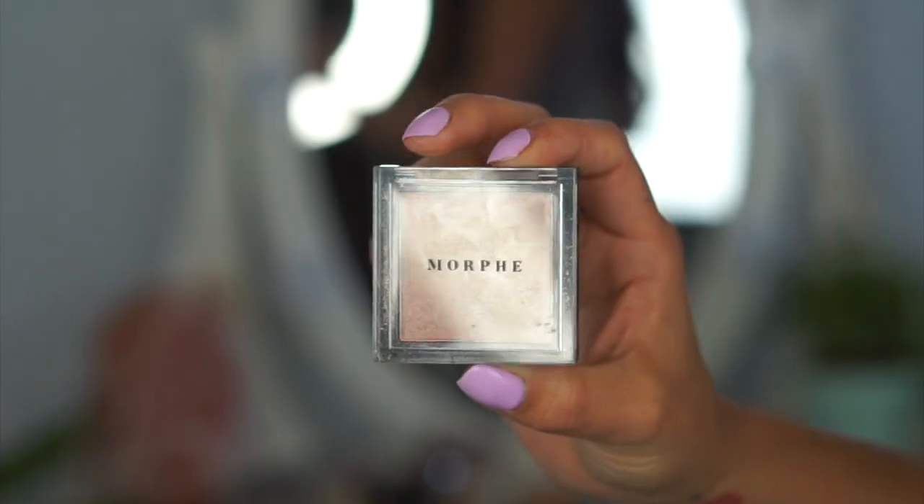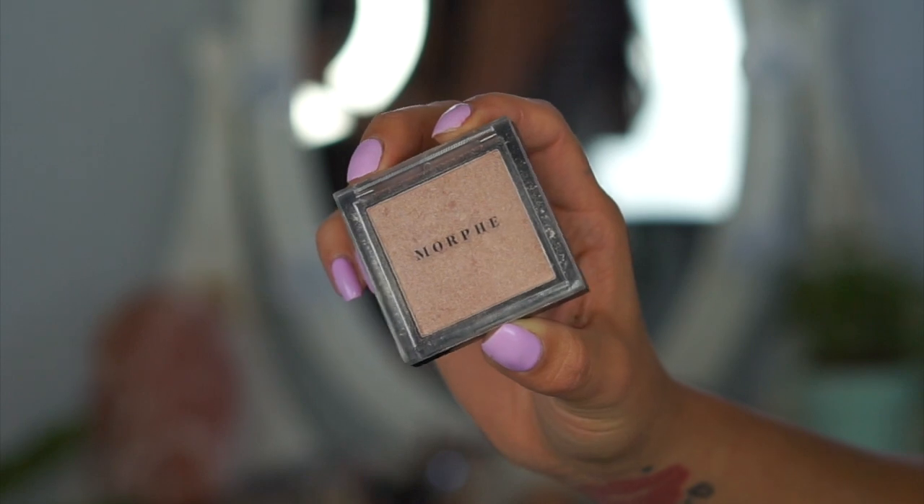Sticking with Morphe, I picked up the High Impact Highlighter Illuminator in the color Spark, and I cannot put this highlighter down. I'm wearing it right now — I kept it subtle since I'm going to a baby shower, but you can also really pack it on and blind people with it. It's so pretty. It's powdery but leaves kind of a creamy finish. And it was only seven dollars — you need to check it out.